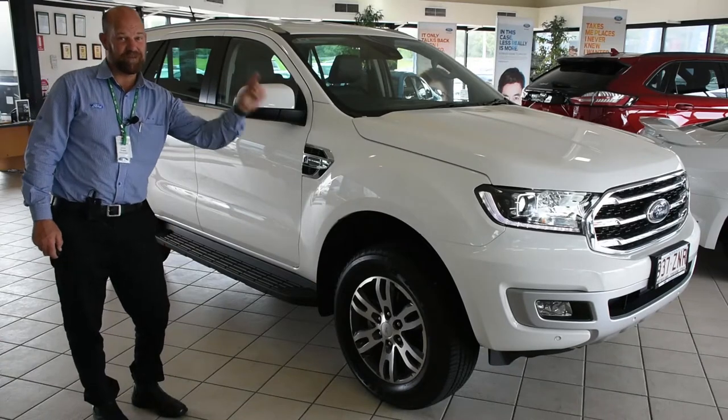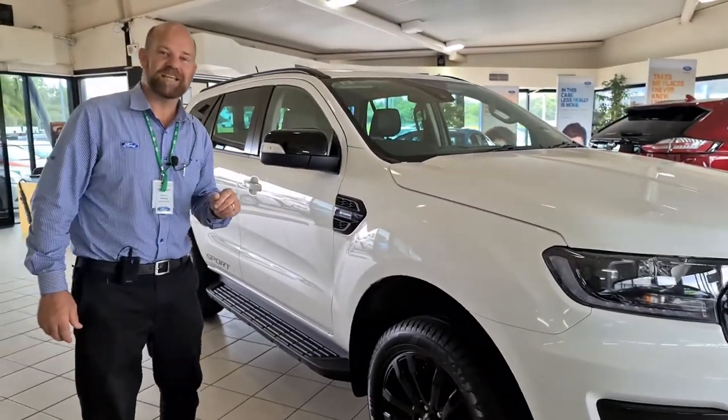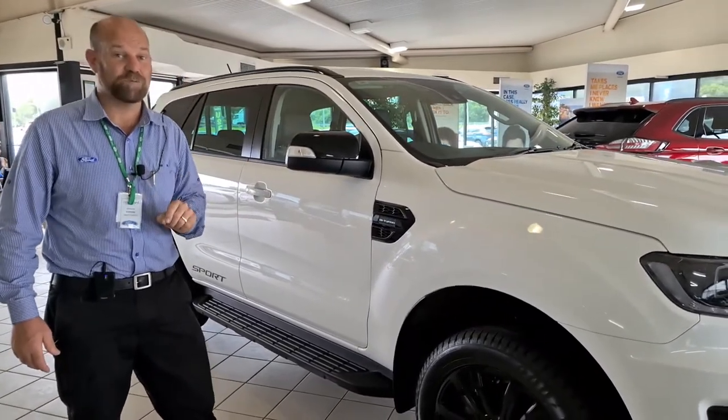And just like that we go to the Everest Sport. Here we have the Everest Sport starting at $65,190, with your choice once again of $2,000 worth of accessories.